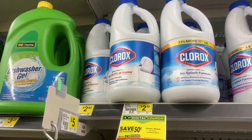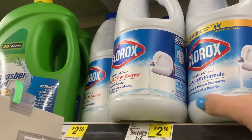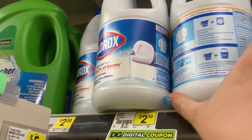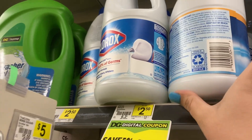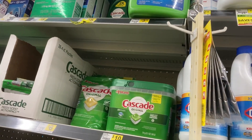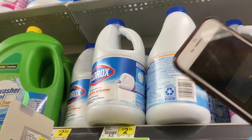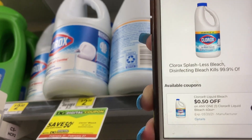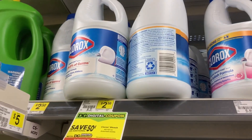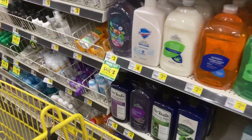Another deal is on Clorox bleach. They are priced at two dollars and fifty cents. There is a slightly bigger bottle priced at $2.75, so you can decide what's the best deal for you. We have a 50 cents off coupon working on either one. For the smaller bottles that makes them just two dollars, and for the next size up that makes it just $2.25. Pretty decent - better than nothing for bleach.